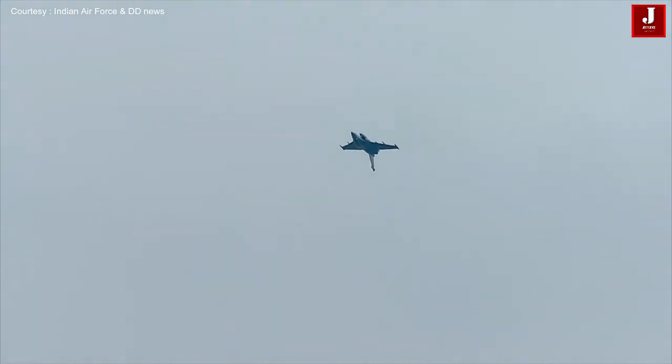The Rafale, the latest addition to the Indian Air Force, flying inverted.